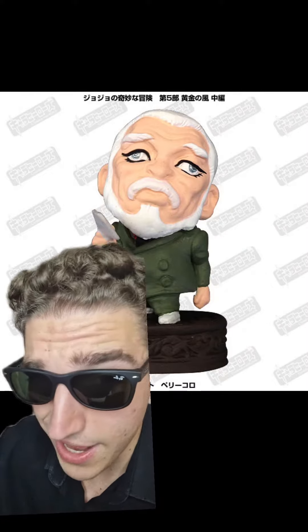Spice Girl just looks really weird to me. What is that pose? What are you sliding to? Old man Pericolo? Boing! Get out of here.